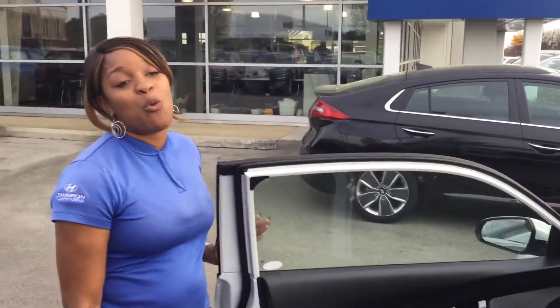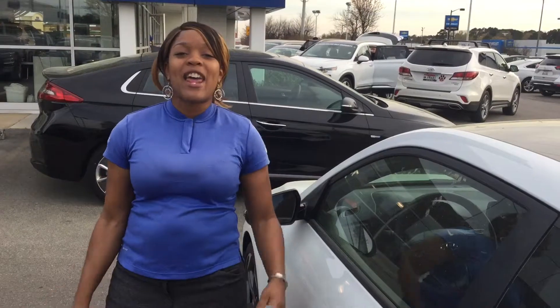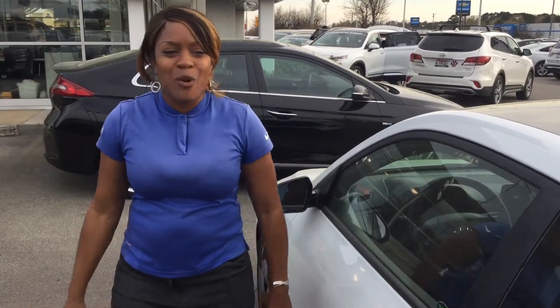But to top it all off, you're going to get America's best warranty, which is a 5-year, 60,000-mile new car warranty and a 10-year, 100,000-mile powertrain warranty. Exclusively here at Tamron Hyundai, we are super proud of that and we double it to 20 years, 200,000 miles. What? You're not going to beat that warranty anywhere.